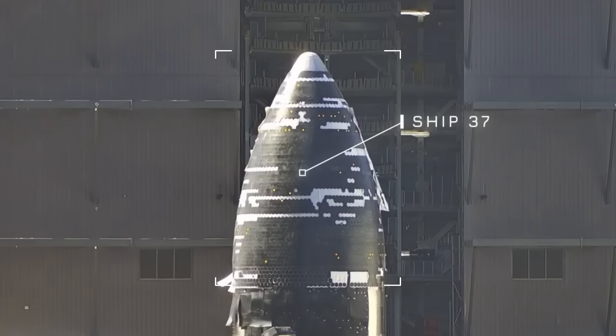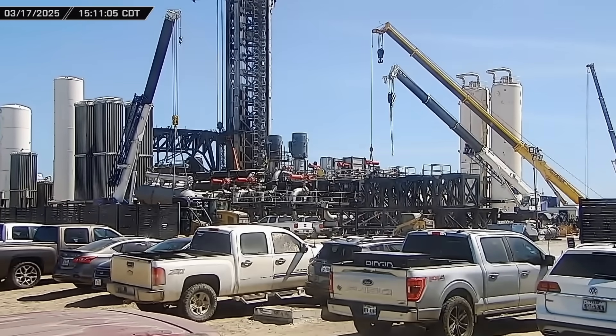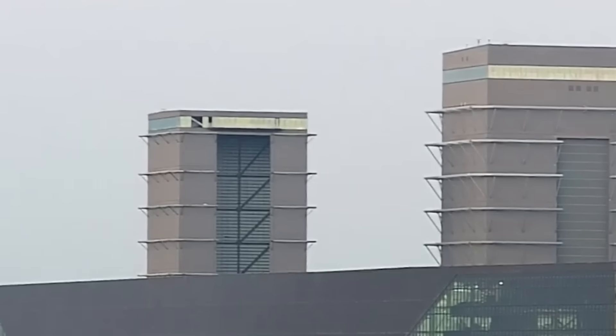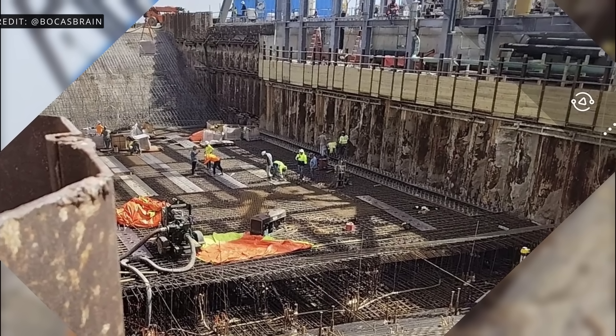This week at Starbase, Ship 37's nosecone and payload bay are moved into Mega Bay 2, work continues on the tank farm expansion and the Pad B deluge system, high bay demolition begins, and a massive concrete pour takes place at Pad B's flame trench. Now let's dig into this week's update.